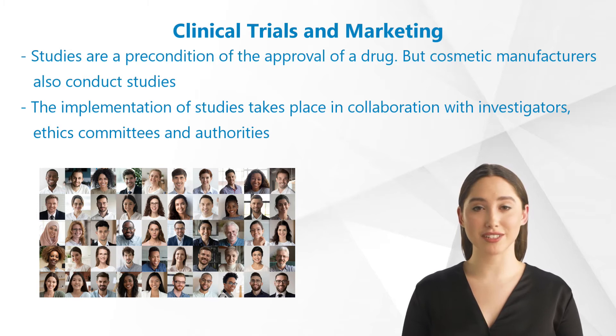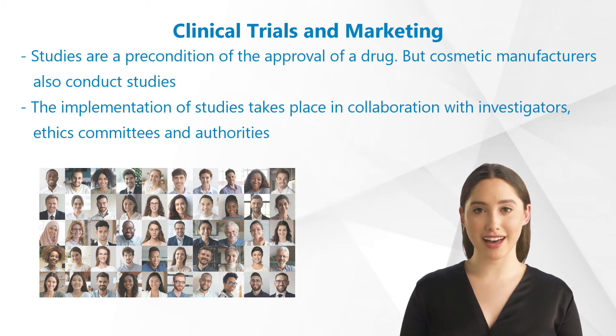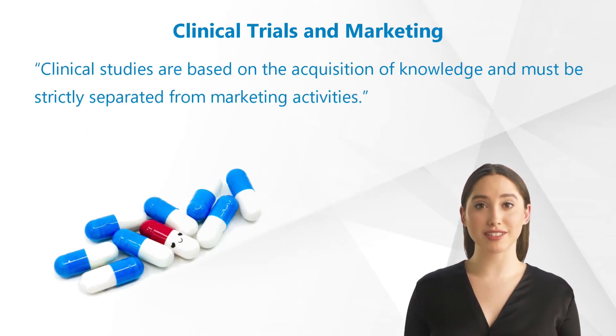The implementation of studies takes place in collaboration with investigators, ethics committees, and authorities. The key characteristic of a clinical study is reflected in the sentence: clinical studies are based on the acquisition of knowledge and must be strictly separated from marketing activities.